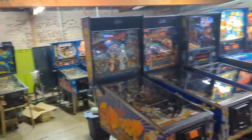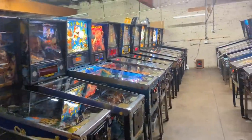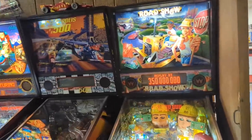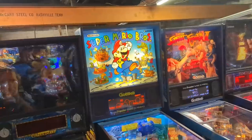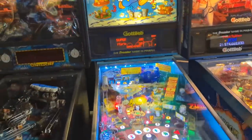Zeke's Peak, and then more pinball down the way. Even more pinball down this way. Oh, World Cup Soccer — I love that one, it's one of my favorites. Always wanted to see the Super Mario Brothers pinball machine as well.